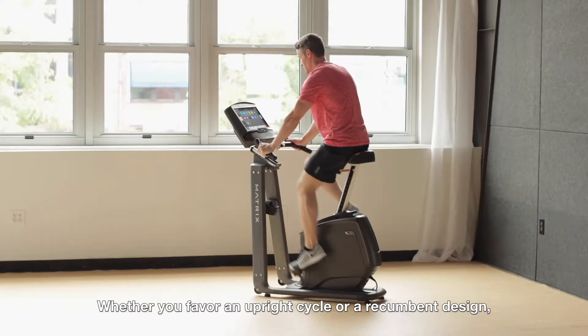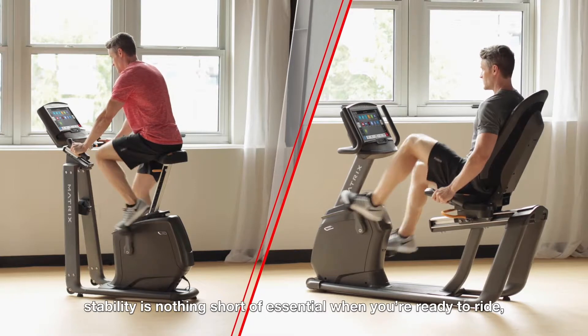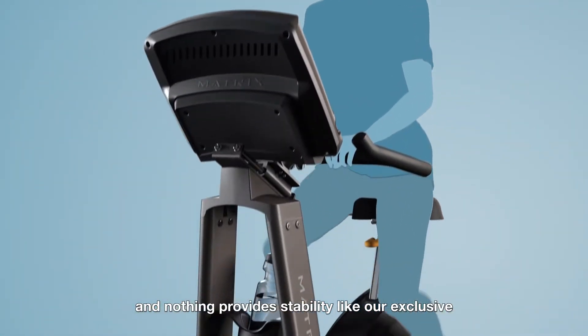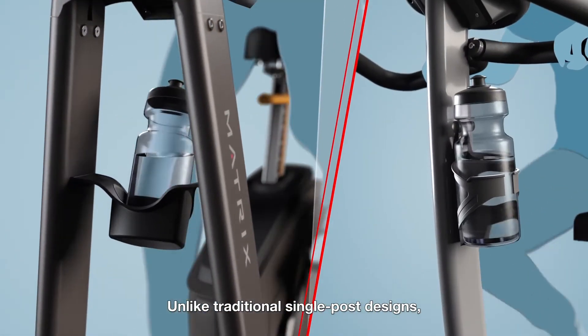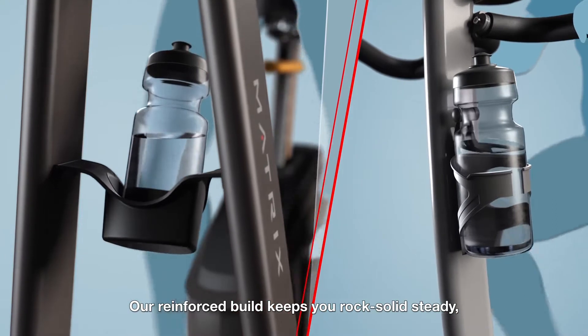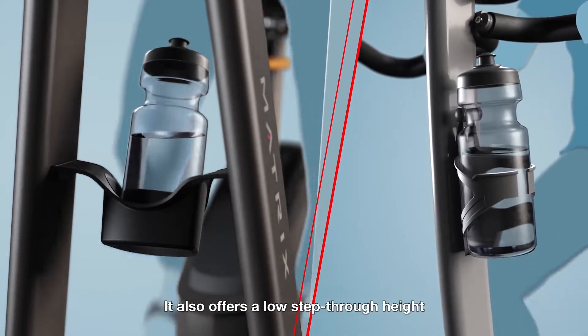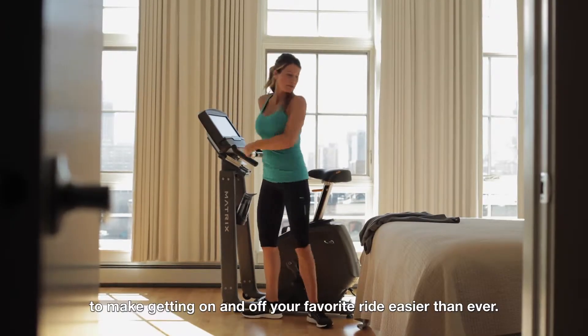Whether you favor an upright cycle or a recumbent design, stability is nothing short of essential when you're ready to ride. And nothing provides stability like our exclusive dual form frame. Unlike traditional single post designs, our reinforced build keeps you rock-solid steady, no matter how hard you ride. It also offers a low step-through height to make getting on and off your favorite ride easier than ever.